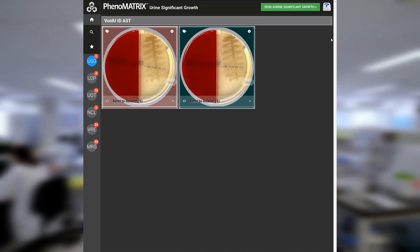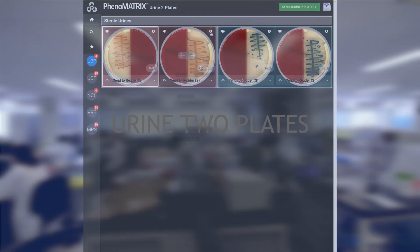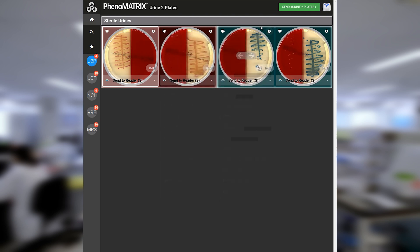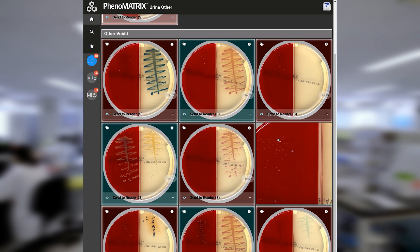In the Urine Significant Growth folder, the software has segregated plates with greater than 10 colonies. The technician can click the info button to see more information about the patient, then choose to confirm and send to the reader for further analysis and colony pick points, or change the finding and send to the trash. Sterile urine culture plates are segregated into the Urine Two Plates folder, with each patient sample inoculated onto two plates using 1 microliter and 10 microliter inocula. The Urine Other folder contains plates which do not fall under any other rules, such as mixed growth catheter cultures and Gram-positive plates, which technicians carefully review to decide how to proceed.